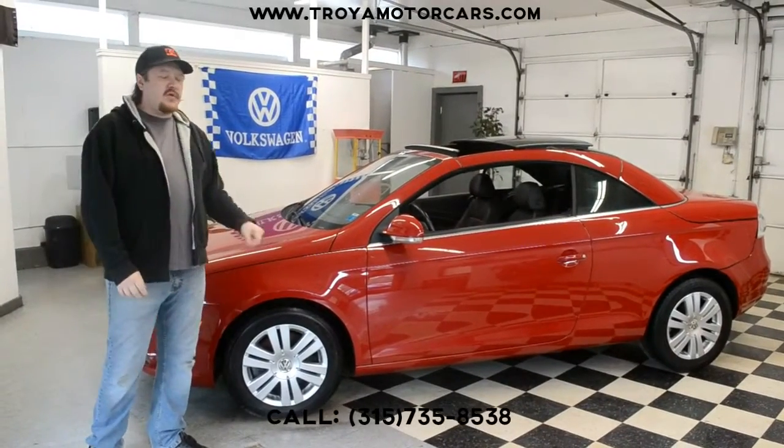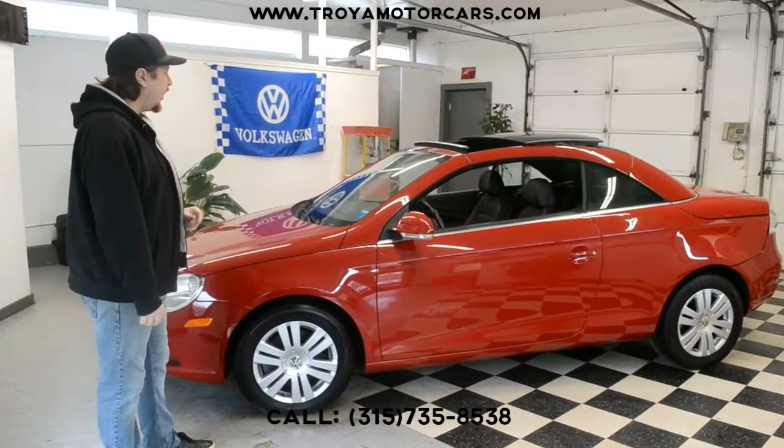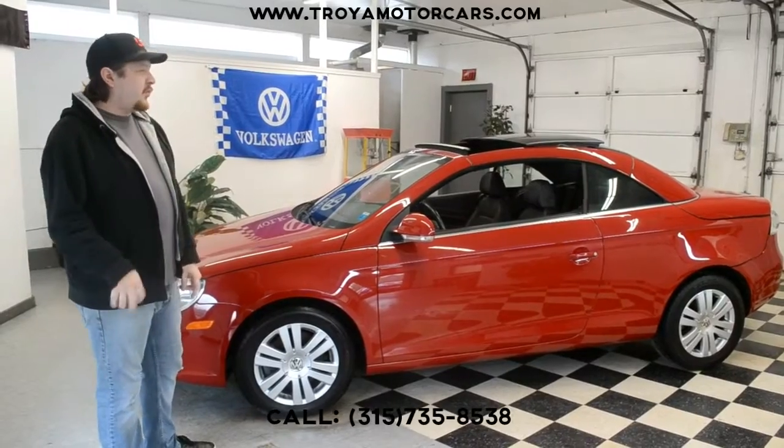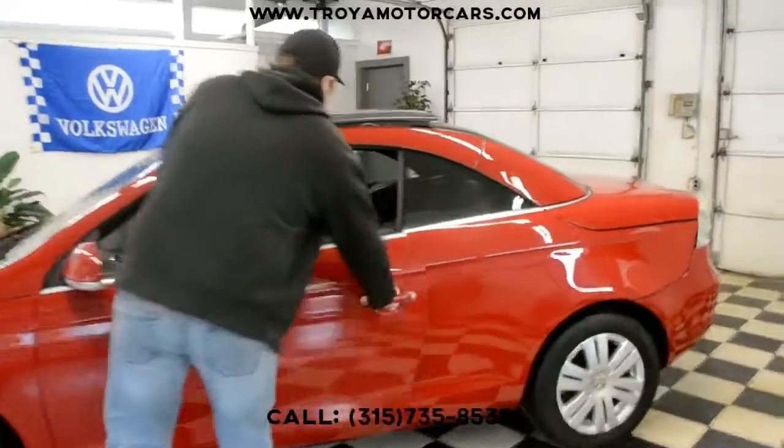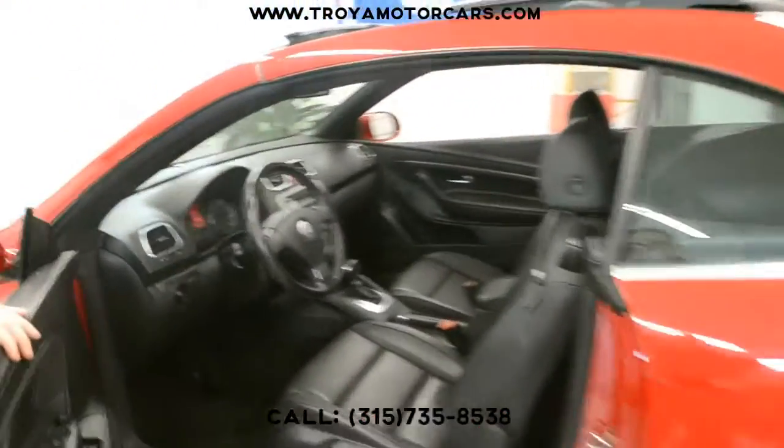Hey everybody, we have a 2008 Volkswagen Eos next to us. Pretty rare Volkswagen in front of us — super rare because the damage is minor and the condition is great. Inside you have black leather red interior. Really, really good shape.